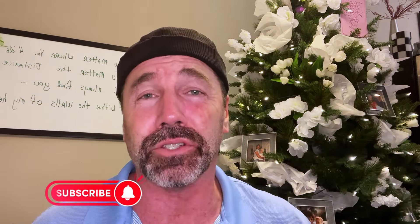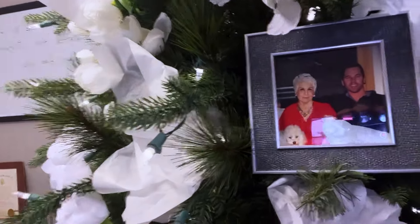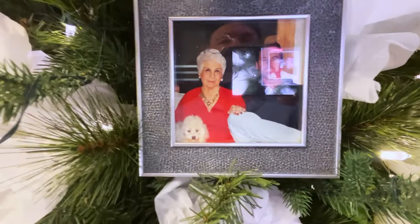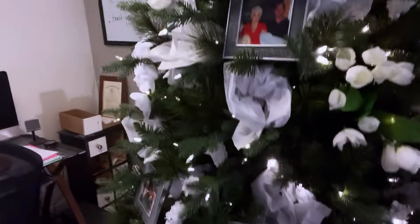I started to dress the tree all year round. I dress it for Valentine's Day, for Easter, for St. Paddy's Day. And as you can see, this is the Mother's Day tree. I'm going to give you some close-ups. I have no idea really how to edit and stuff, it may be a little choppy, but I'm going to do the best I can. Right now I'll just kind of get out of the way a little bit. You can see me right there with my grandmother, and there's pictures of me with my mother.